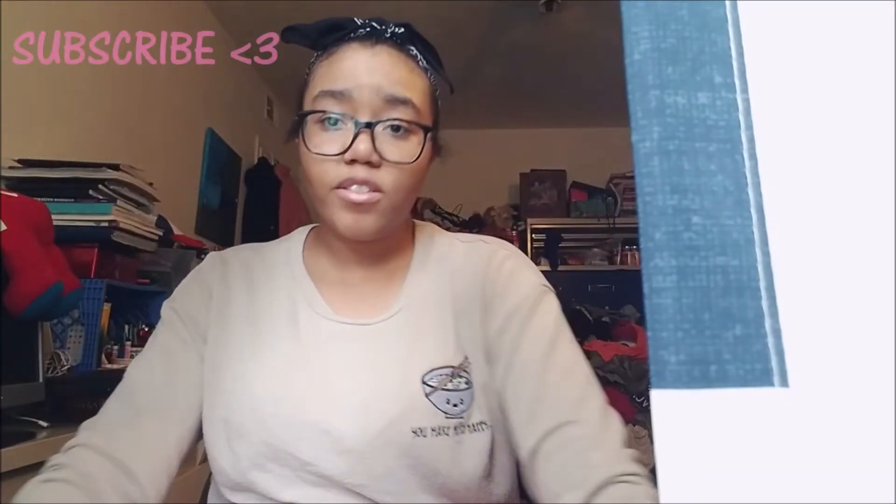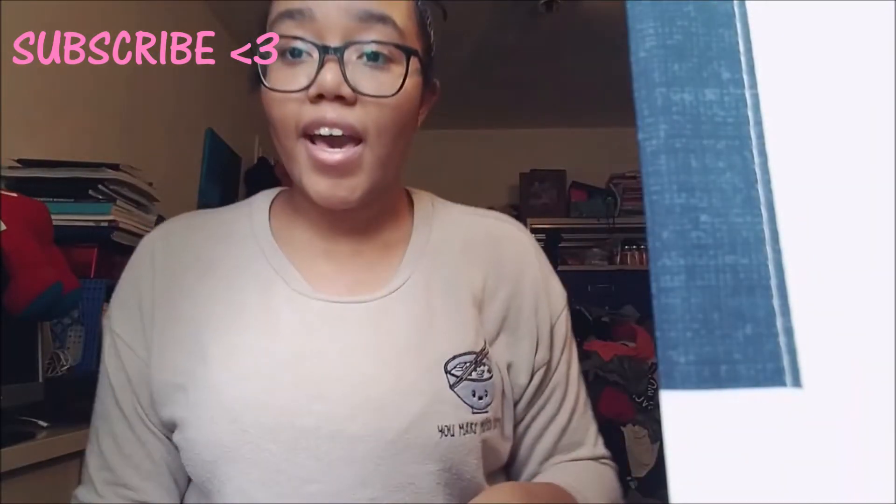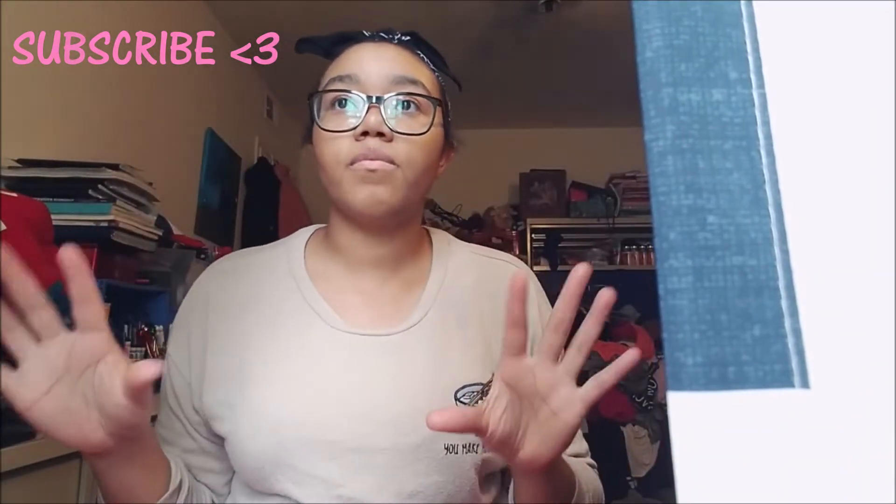Hey, what's up guys! In today's video I have a haul to show you. I actually have two hauls, but I wanted to split them into two different videos. The second haul is for my online order, so yeah. I only got a few things, so this video might be a little bit short.